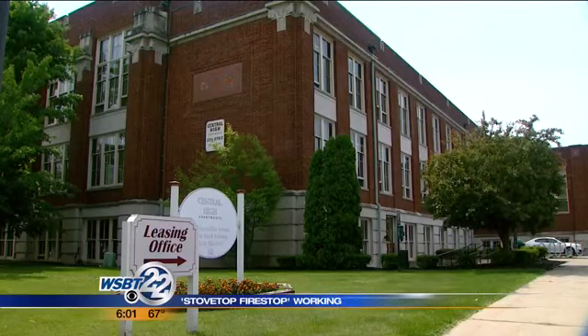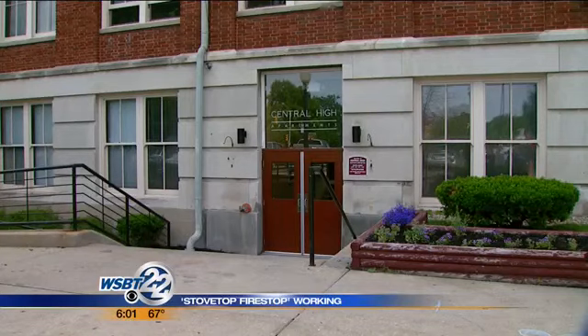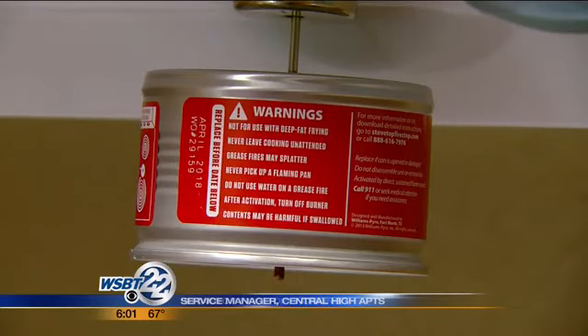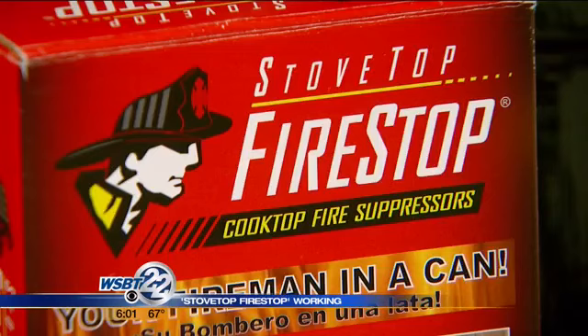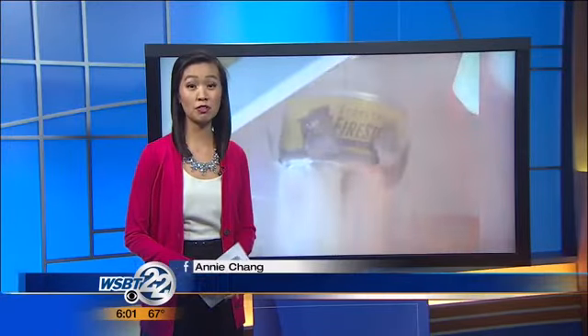Central High Stevenson Mill Apartments in downtown South Bend began installing them after a kitchen fire four months ago. It kind of keeps the people from worrying so much, because accidents happen. Think of it like this — it's like having a firefighter standing on top of your stove all the time you're cooking, and you don't have to feed him. The devices cost $50 a pair, and you can find out more information on our website, WSBT.com — just click on this story.